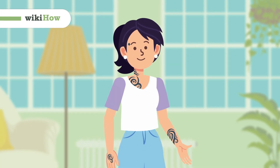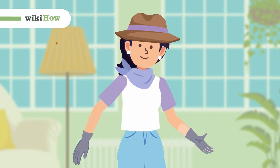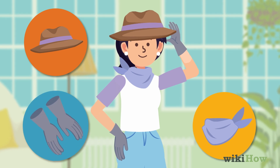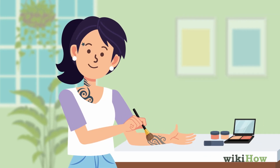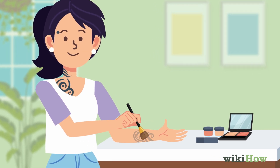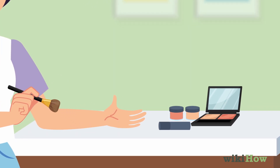Hiding visible tattoos can be done by changing your outfit or using accessories like hats, scarves, gloves, or bandages. Makeup can also be used to cover tattoos, but it may take practice. There are specific makeup products for tattoo cover-ups available.